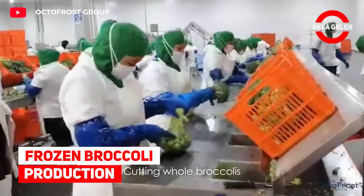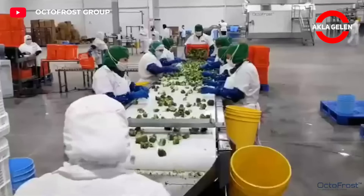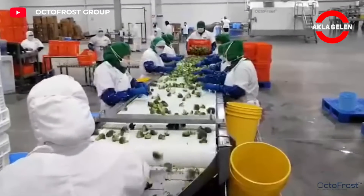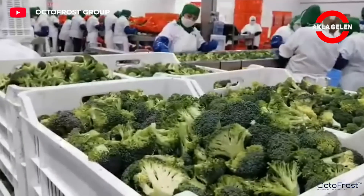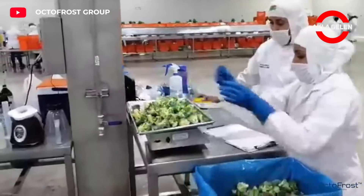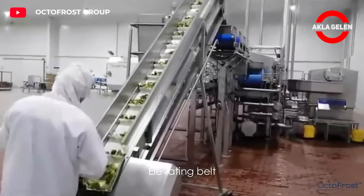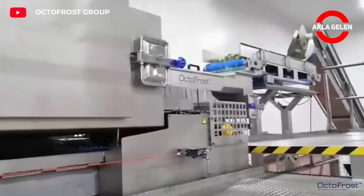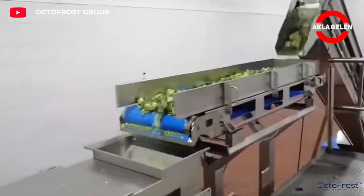Frozen Broccoli Production. Octofrost Tunnel Freezer uses high-end technology to achieve perfect IQF broccoli. This machine takes advantage of high-performance fans and perforated base plates that provide unmatched airflow. These features help maintain perfect separation and protect even the most delicate products like IQF broccoli.